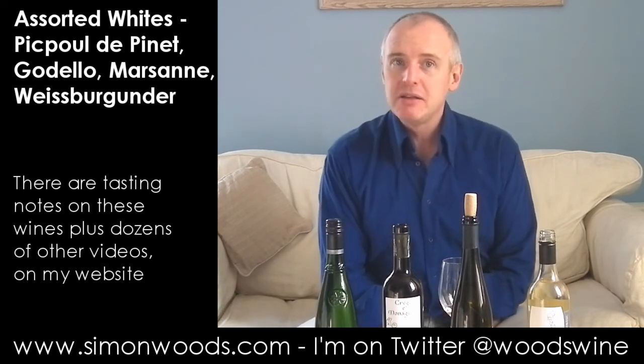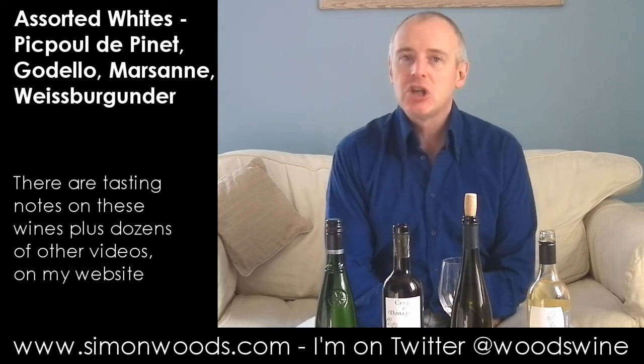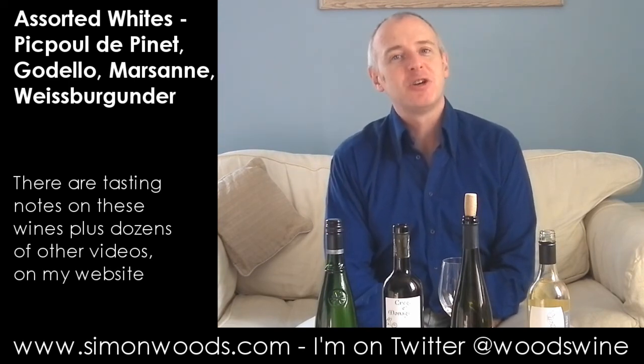I like these four wines and I'm sure the good folk of Greenfield, where I am tonight, will enjoy them too. I'm going to say goodbye for the moment, go and powder my nose, and come back for the reds. See you soon.